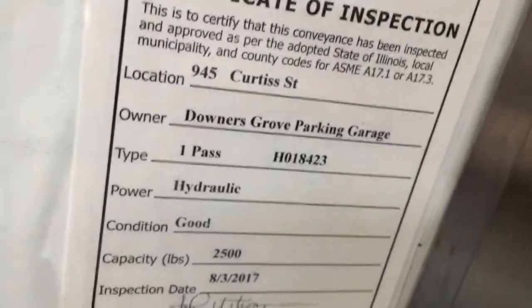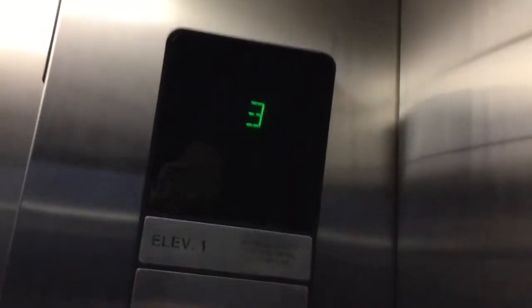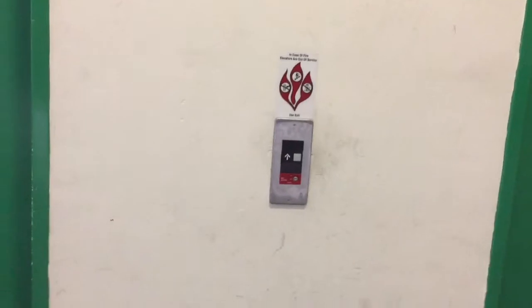Let's see the certificate of inspection. Those are ThyssenKrupp rails. There goes Anne, that's it.